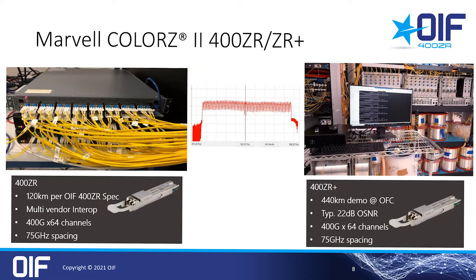At Marvell specifically, we also completed a lot of integration testing with switch OEMs and ODMs, as well as different line systems. On the top left, you can see an example of a fully loaded 32-port QSFP-DD switch. We also introduced the ZR+ variant — you can see on the right a picture of a demo we did earlier this year — and this version features a longer reach and better OSNR performance. These transceivers feature tunable lasers and most applications use 75 GHz channel spacing, so you can fit 64 channels in the C-band, which translates to 25.6T per fiber.